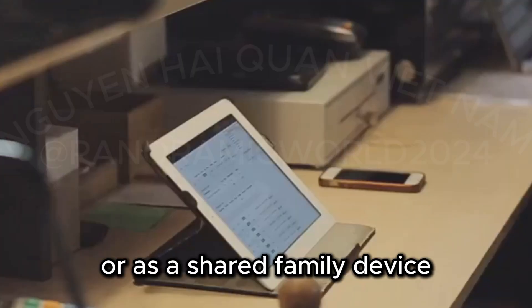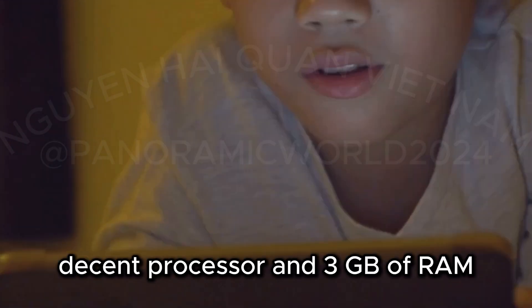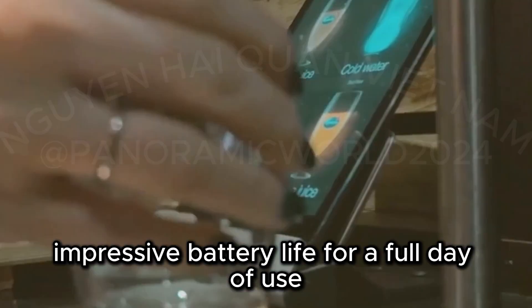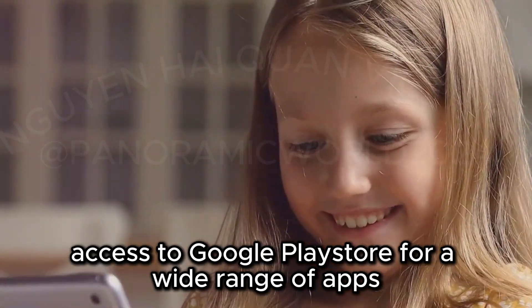Now, the Samsung Galaxy Tab A7 — a great option for older kids or as a shared family device. It has a sleek design with a premium feel, and the 10.4-inch display is sharp and vibrant. A decent processor with 3 GB of RAM handles everyday tasks and light gaming, with impressive battery life for a full day of use. It runs Android with Samsung's user-friendly One UI and gives you access to the Google Play Store for a wide range of apps.